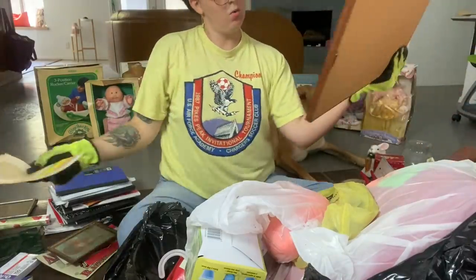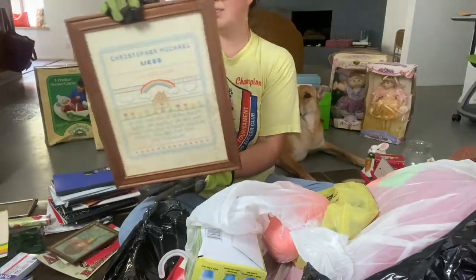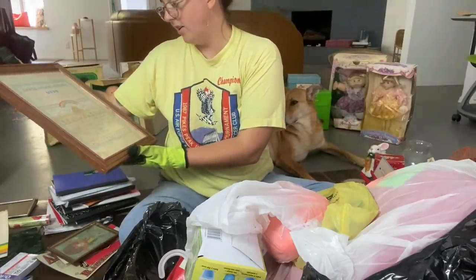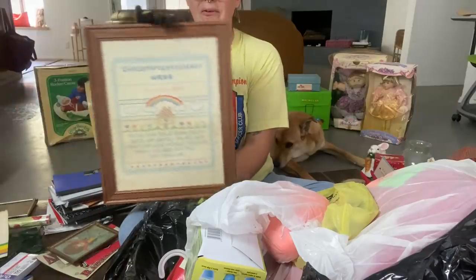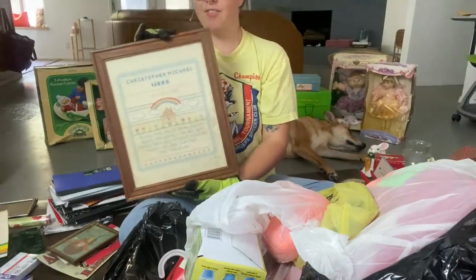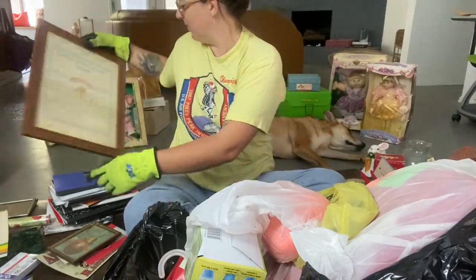Oh wow — it's a birthday gift. It says 1986, July 22nd. 'Bless this child born today, guide him safely on his way, grant him love without measure, thank you God for thy treasure.' That's so pretty — it's crocheted. That is beautiful. If anyone's name is Christopher, you could have a new baby embroidery. That's really cool.